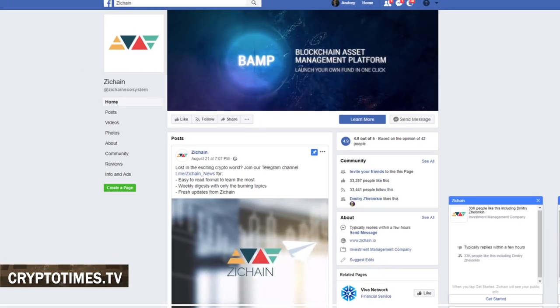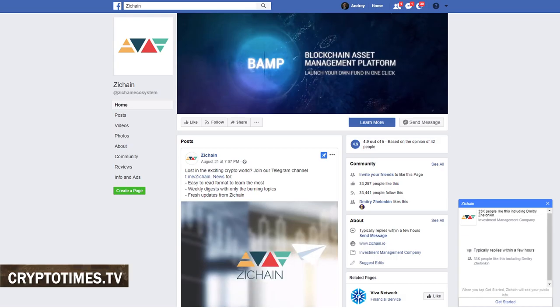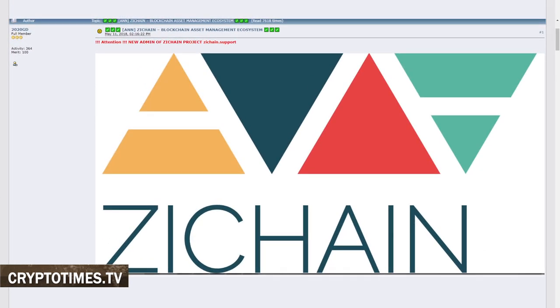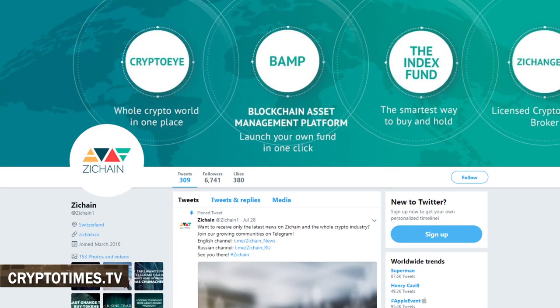ZChain has an account on Facebook, GitHub, BitcoinTalk.org, Twitter, and Medium. They also use the Telegram messenger to announce updates on all upcoming events related to the project. Plus, there is a chat on Telegram where you can direct your inquiries, which sometimes take hours to get a response to.